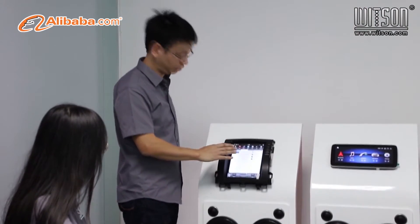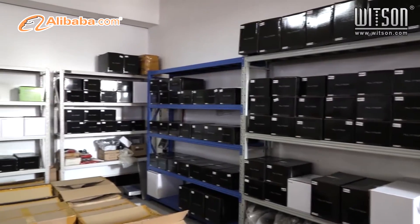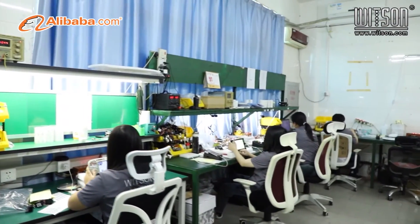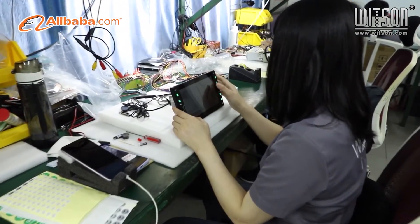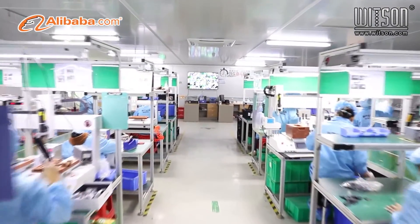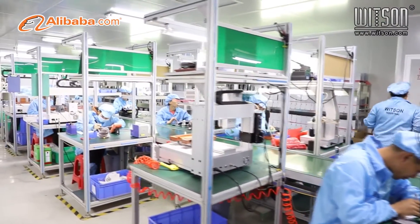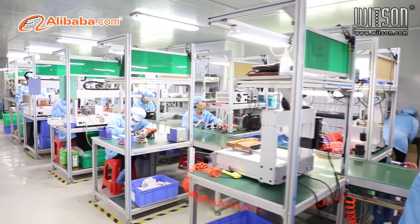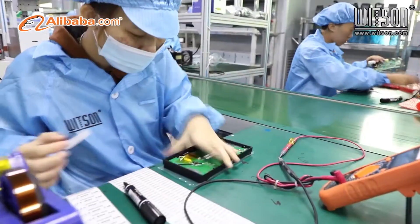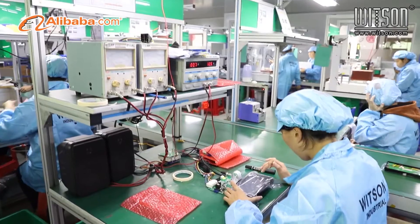For the same car type, we can supply different price level hardware and UI design to meet different market demands. Whitsun hires faithful professional engineers and marketing sales engaged in car multimedia products over 10 years, developing 5 to 8 new models per month, and can supply over 1,500 different models for different car brands. All our products will have full QC checking before shipment. The factory has highly automated production equipment and a 100,000-grade standard dust-free workshop, covering an area of 4,000 square meters.